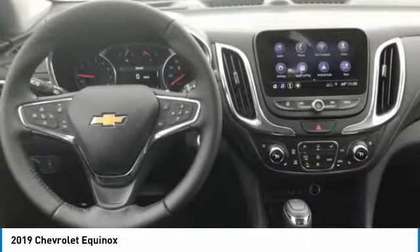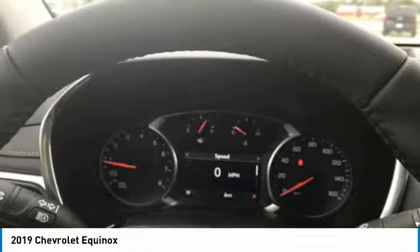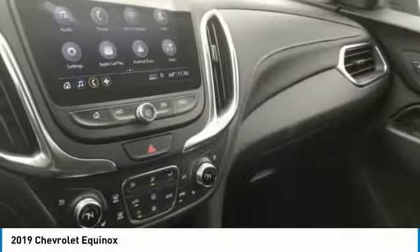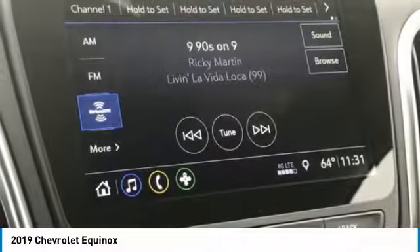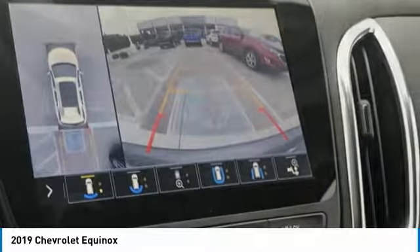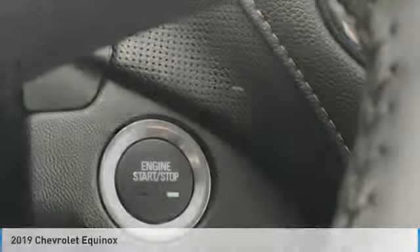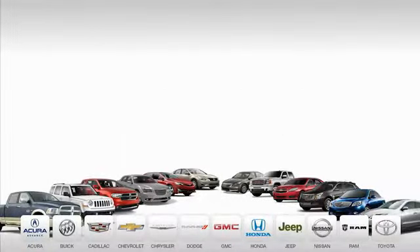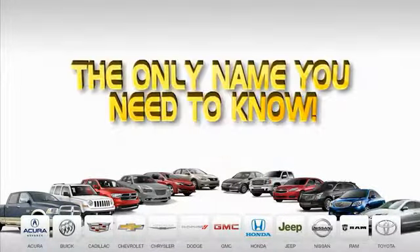This beauty is sure to make you the talk of the neighborhood, so call or drop in for a test drive today. Ed Martin is the only name you need to know.